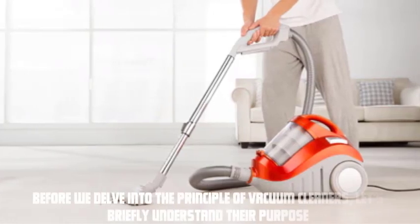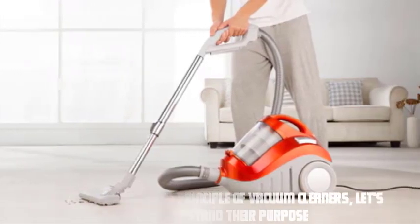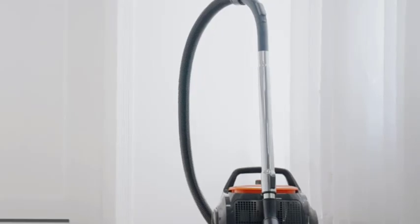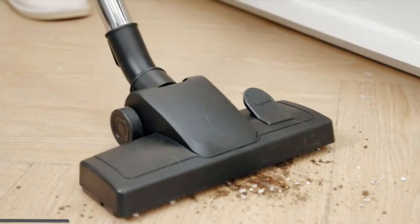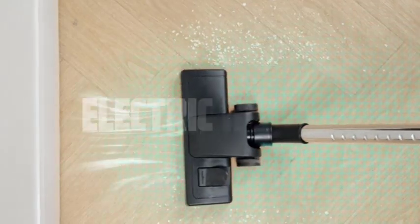Before we delve into the principle of vacuum cleaners, let's briefly understand their purpose. Vacuum cleaners are designed to remove dust, dirt, and other unwanted particles from various surfaces, such as carpets, floors, and upholstery.